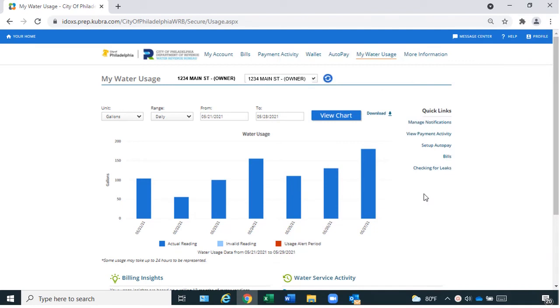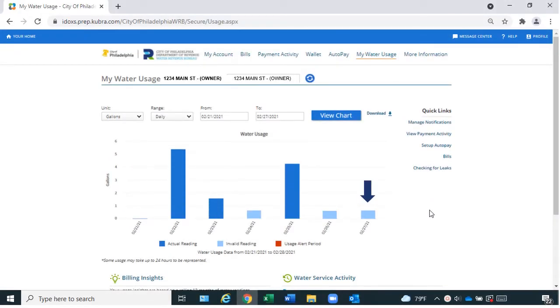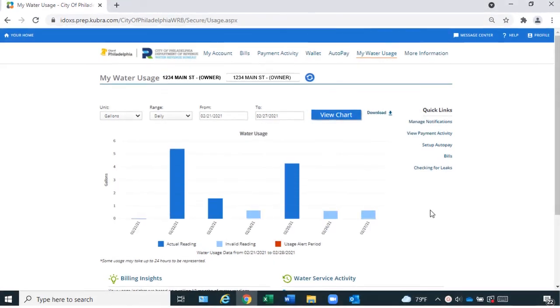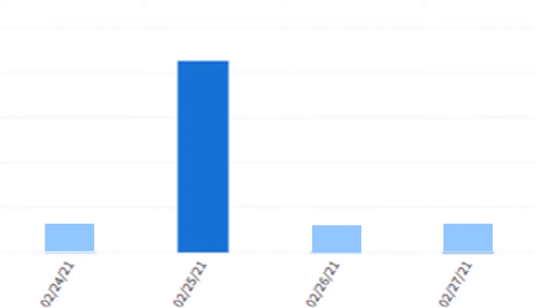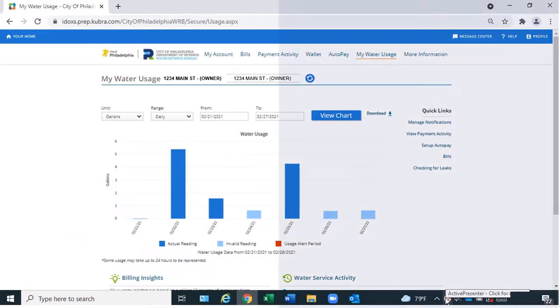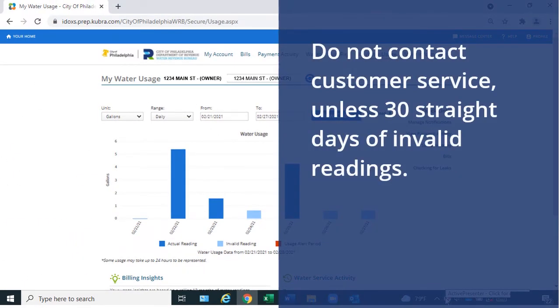Readings appear as different color bars. A dark blue bar means we recorded a normal reading. A light blue bar means we recorded an invalid reading. A red bar means we recorded continuous readings, so possibly a leak. An invalid reading does not always mean you have a problem — in most cases, it only means a temporary meter connection drop. Do not contact customer service unless you have 30 straight days of invalid readings.